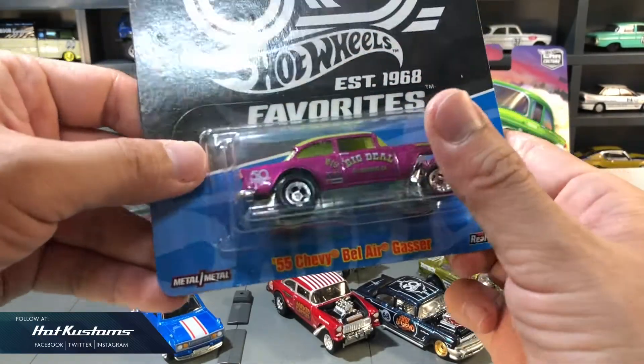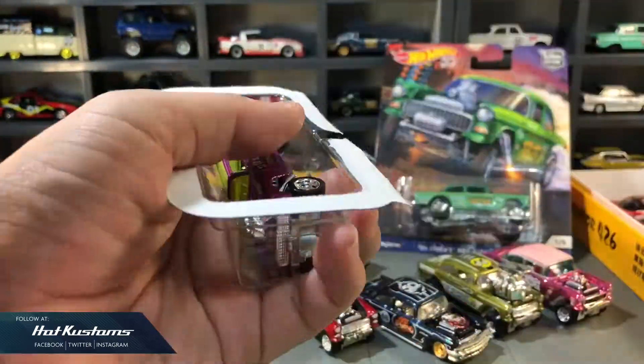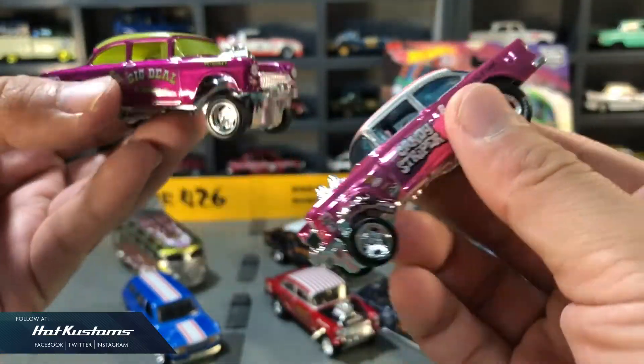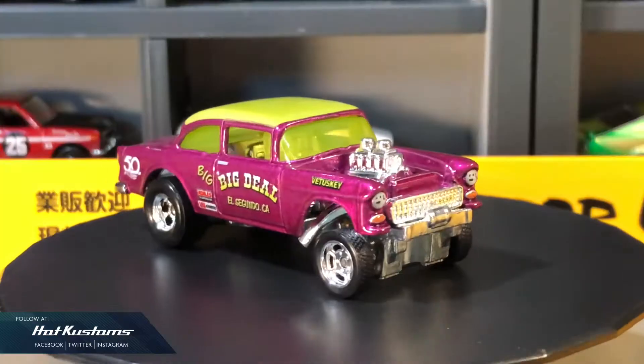Next is another variation of the '55 Chevy and it comes in hot pink. It's identical to the black variant except for a different windscreen and body color. This Chevy in hot pink also pairs very well with the highly sought after RLC Candy Striper Chevy.